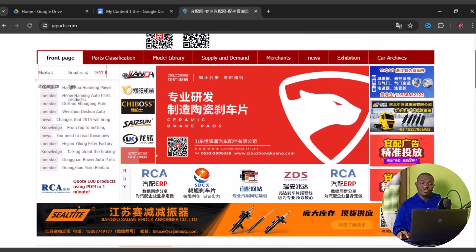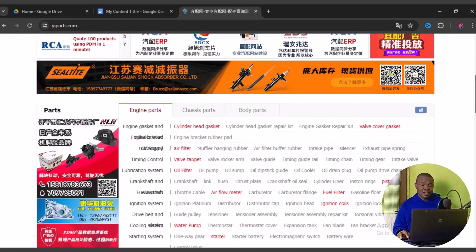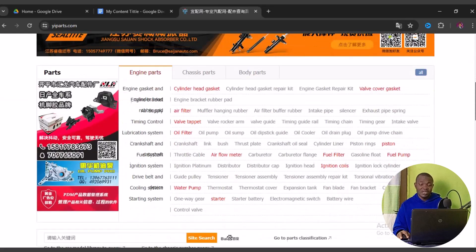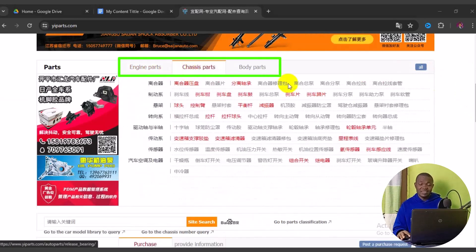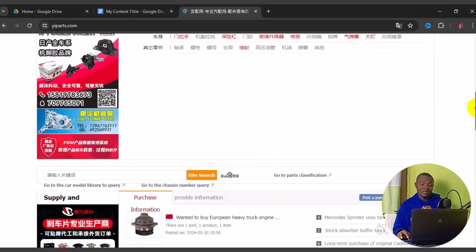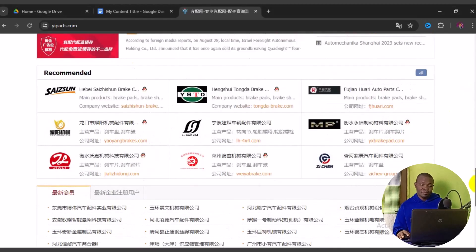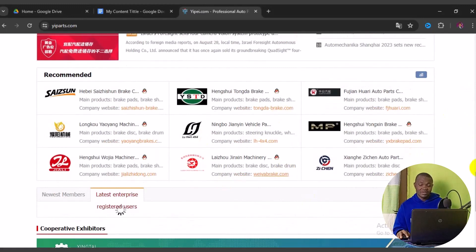If you are into spare parts for cars, trailers, etc., this site is a very great deal for sourcing from China. You can see the category items set in this particular site, such as engine parts, plastic parts, and body parts. This is mainly what this site is all about. You can scroll down and read details about the site and its brand company.